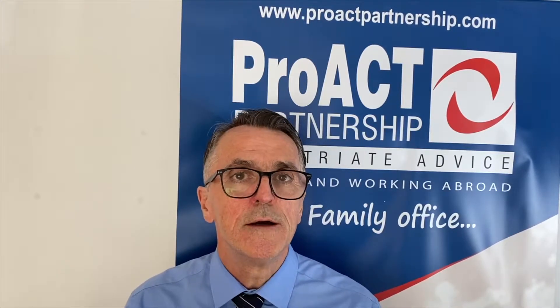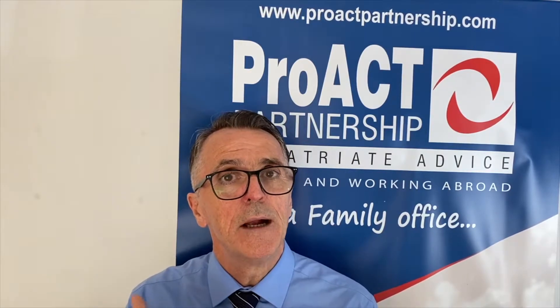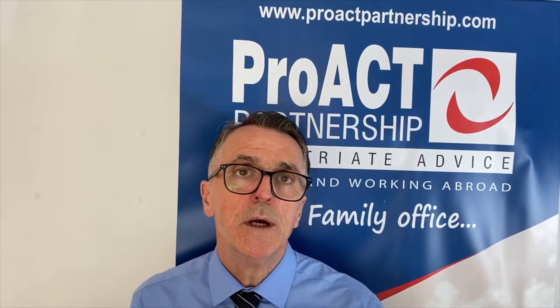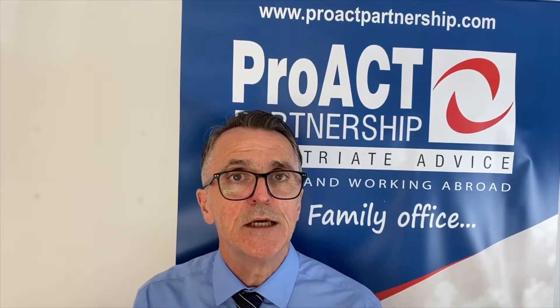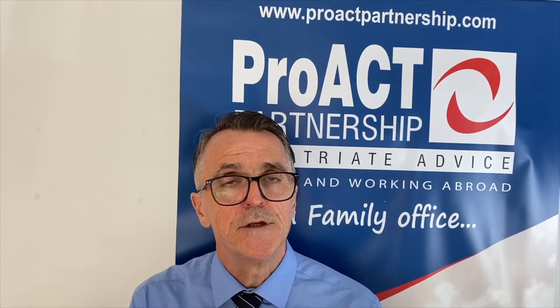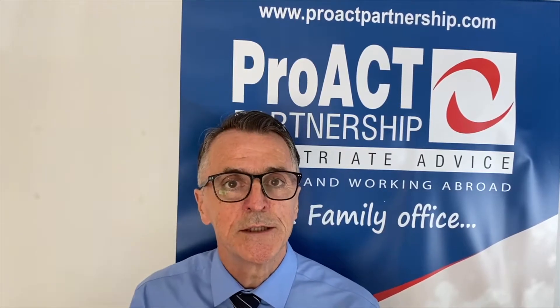All UK residential property for expats is taxed for a capital gain, and that's a real gain. In the UK there's no indexation of the price, so you buy it for £100,000, you sell it for £130,000, the capital gain is £30,000, and that's potentially subject to tax.